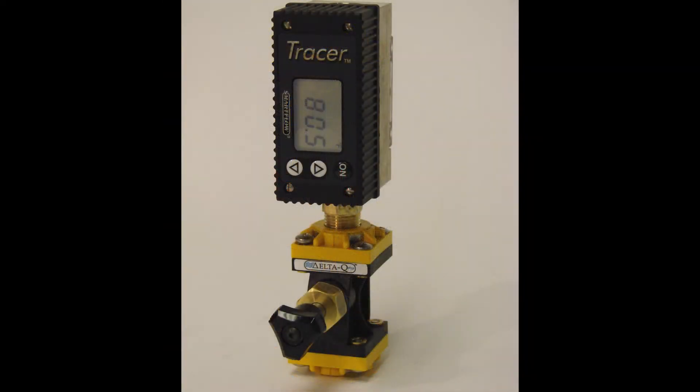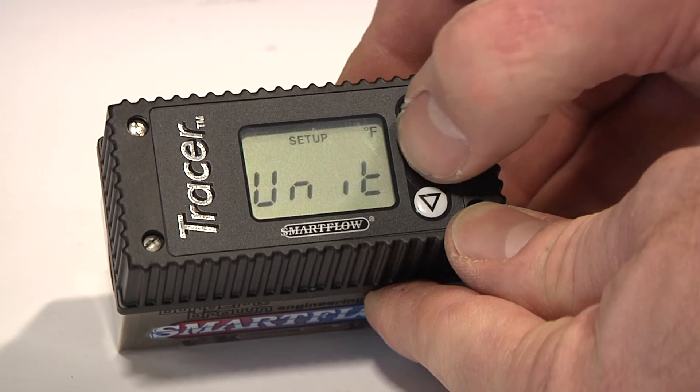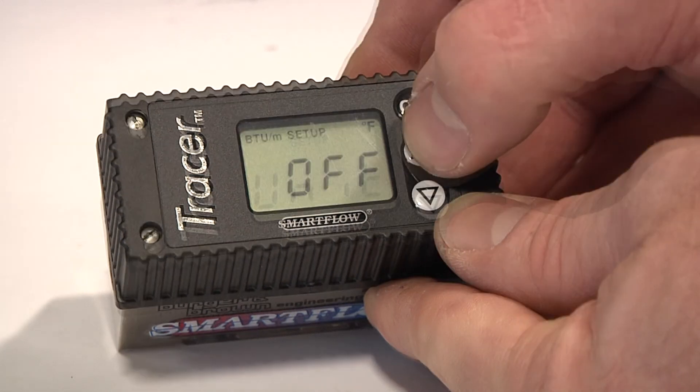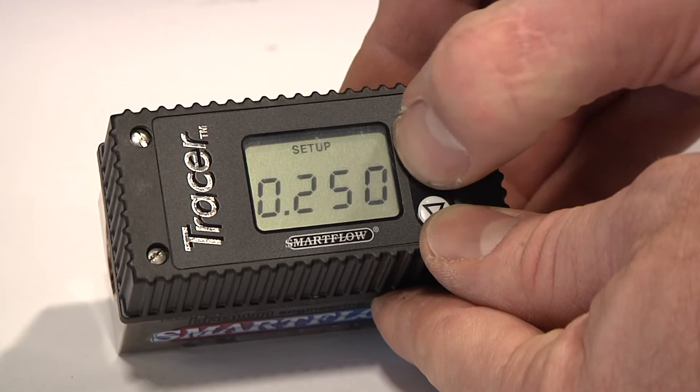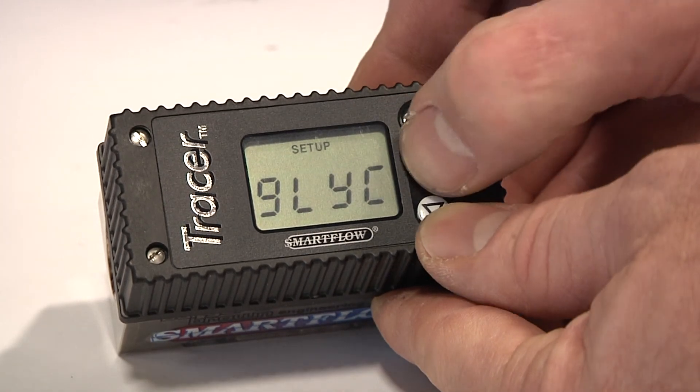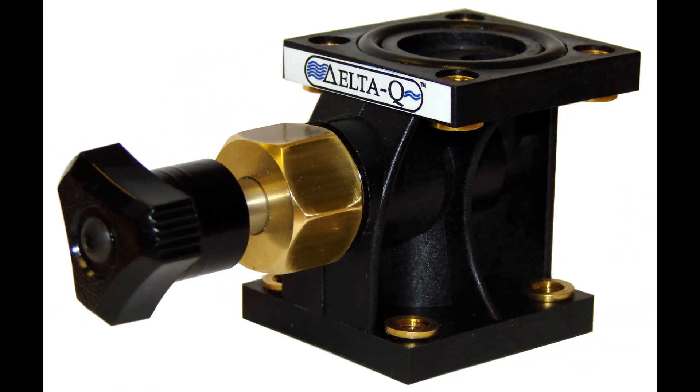The Tracer electronic flow meter is our most accurate and capable meter with a powerful microprocessor and many advanced features, including analog outputs for flow and temperature, BTU and turbulent flow calculations, selectable metric or English units, and corrections for glycol water solutions and more. Delta-Q is your platform for scientific cooling, helping to conserve energy.